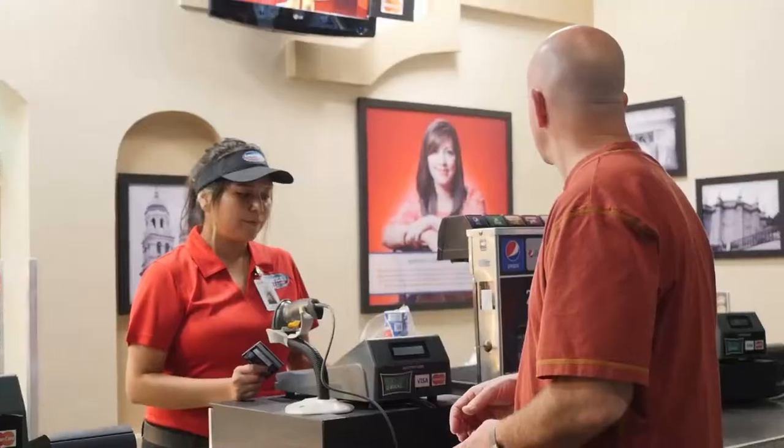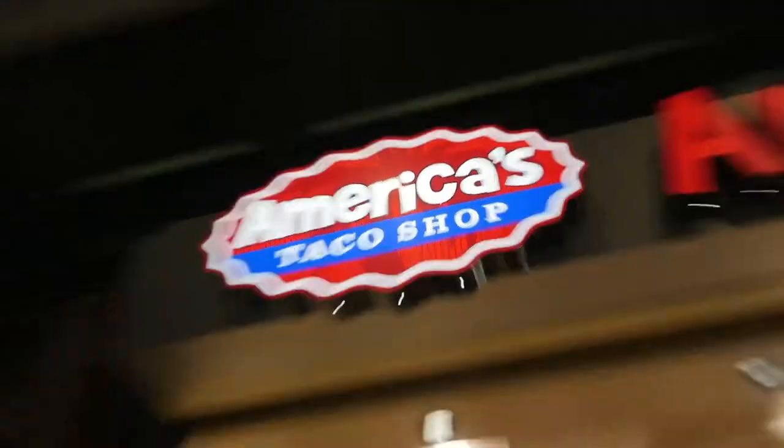There are several new food items in the ballpark, everything from Lolo's Chicken and Waffles to America's Taco Shop, Paradise Valley Burger Company. The whole dining experience at Chase Field has gone to a whole new level.